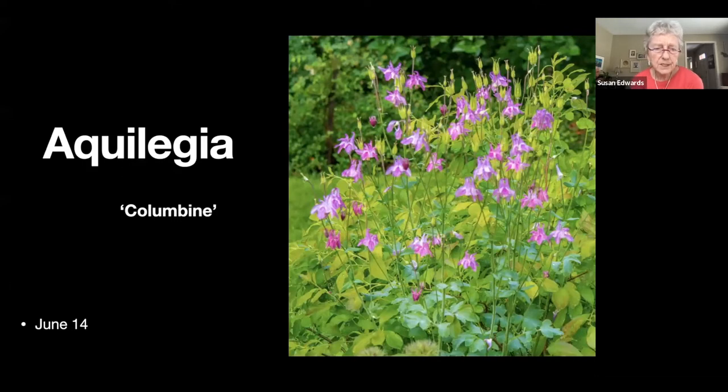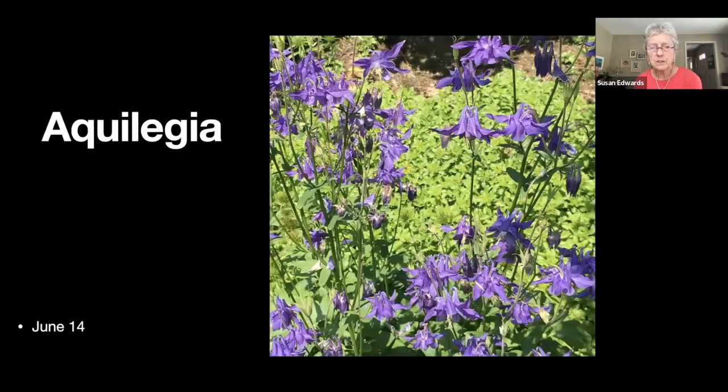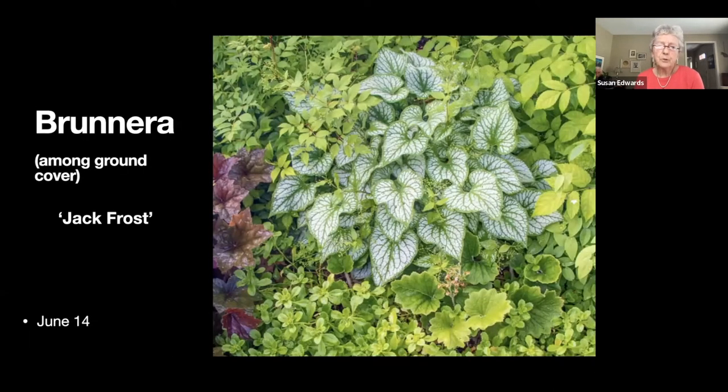The columbines — the next few slides are all different columbines. I have some that are even darker purple but the photograph was too dark to show. They just seed themselves all over the place. This is brunnera — that's the heart-shaped silvery-green plant. It has a flower like a forget-me-not, but it shows up nicely amongst all the different ground covers.